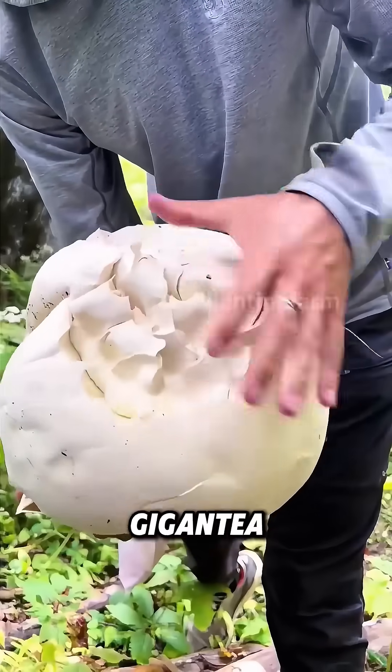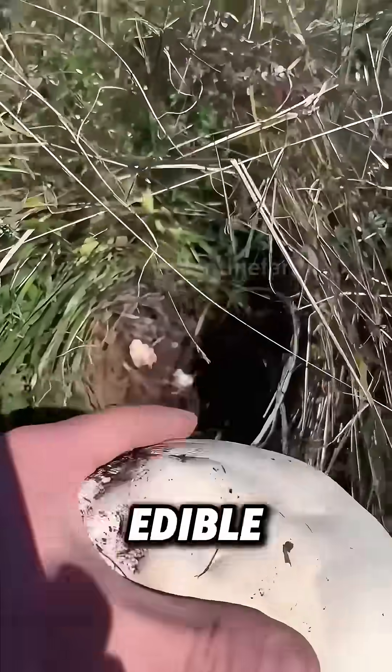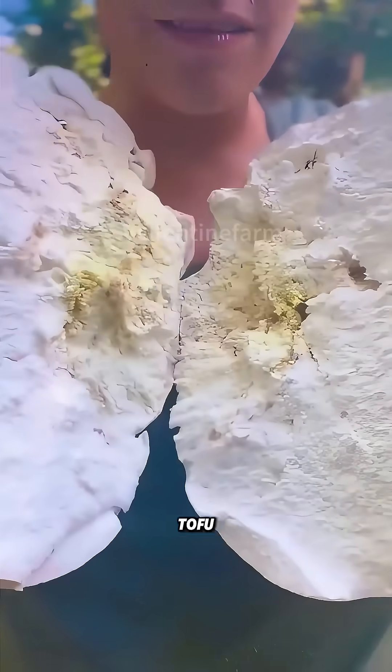The Calvatia gigantea, looking like a big, white steamed bun, is edible when pure white, with a texture similar to soft tofu.